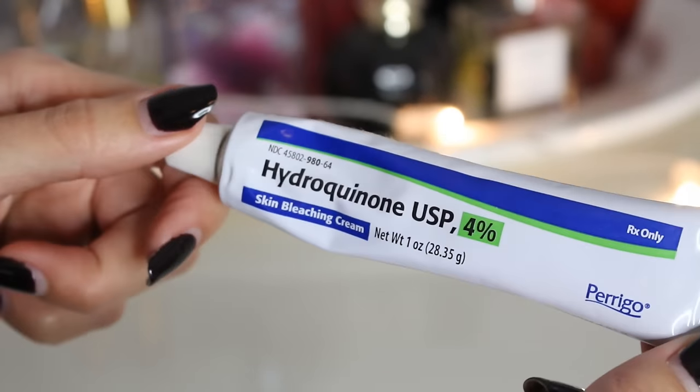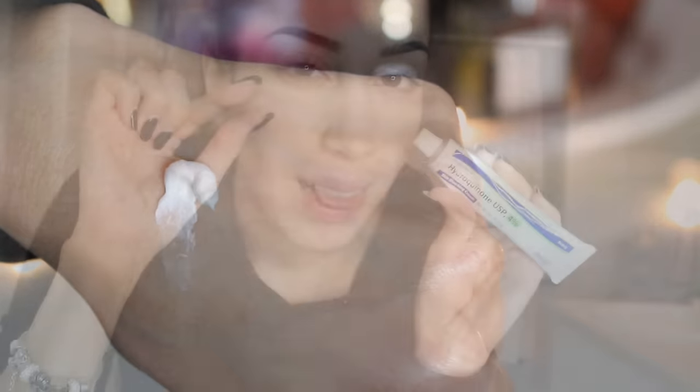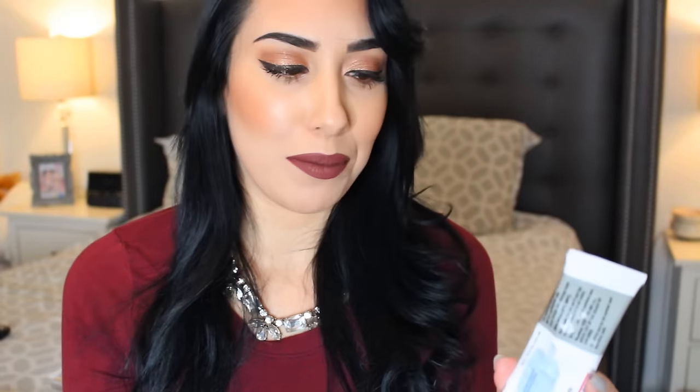I also have a problem with darkness underneath my eyes, which is actually a side effect of Accutane — it makes dark circles even worse. For that I use a prescription cream called hydroquinone, mine is the four percent strength. It's essentially a skin bleaching cream you can use on dark spots. I just put the tiniest dot right on top of my under-eye moisturizer every single night.